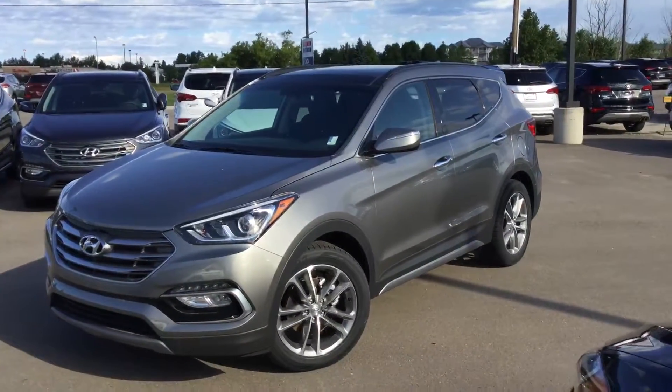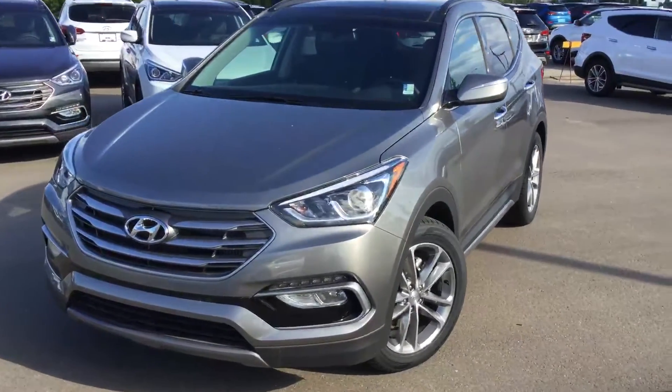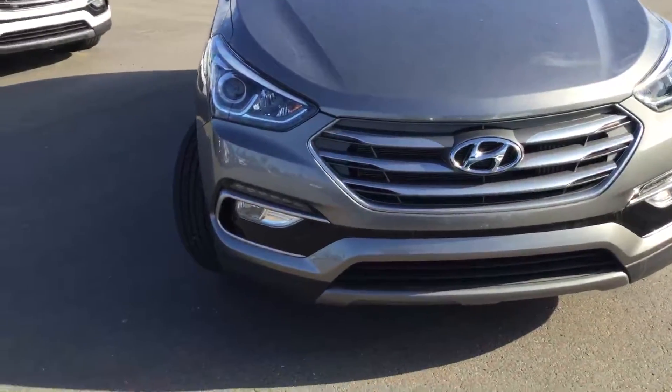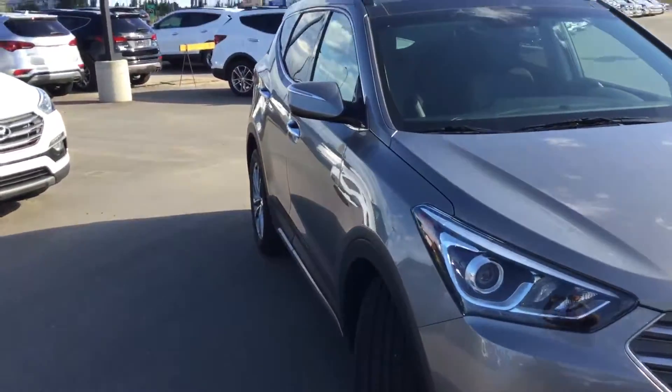Good morning, it's William from River City Hyundai. I just wanted to send you a quick video of the 2017 Santa Fe Sport 2-liter turbo limited edition. Projection style headlamps, LED daytime running lights and fog light package, LED turn signals in the side mirrors.